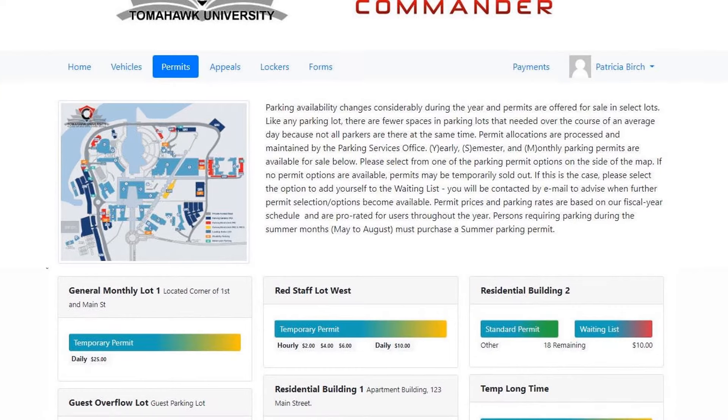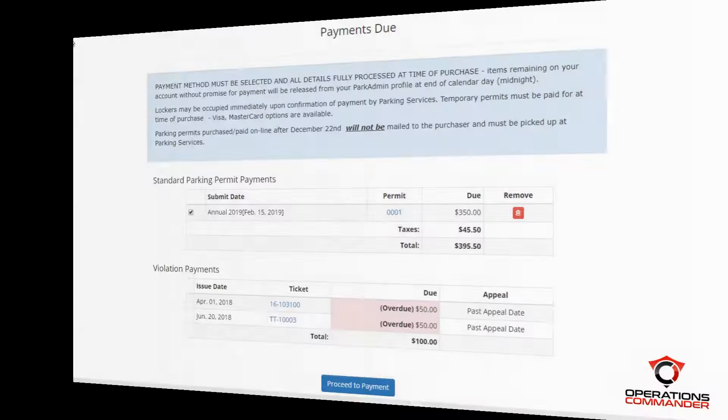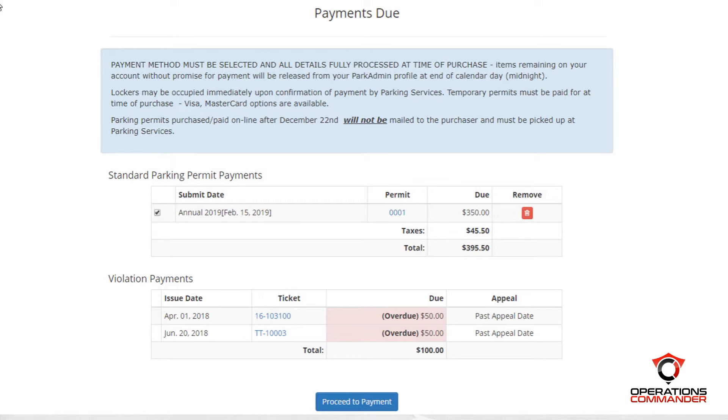Let's take a quick look at Patricia's permit options. When we click on the permit link, we're taken to this screen, which will show all of the possible permits available to purchase based on the full-time staff user type. Each permit option has its own information box showing the lot name, permit availability, type, price, and a waiting list option if necessary. Ms. Birch has an entire selection of permits available to her, including a general lot, a red staff lot, and a few others. Now that we've picked the lot and the best permit available, we can move on to the payment page.